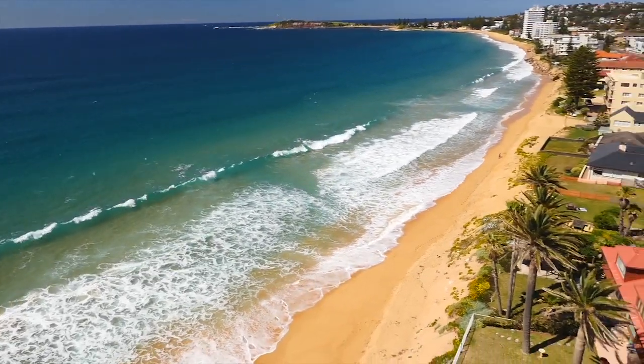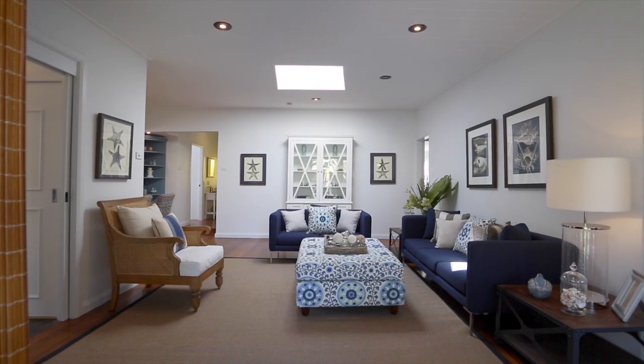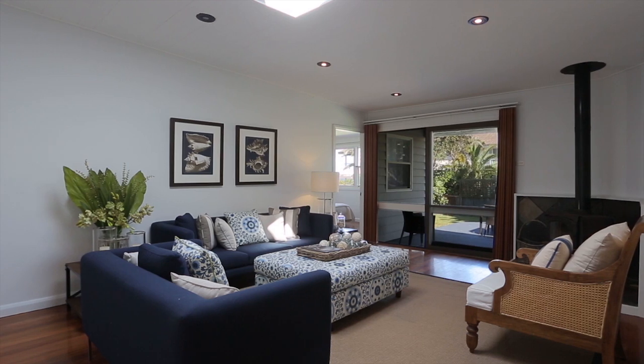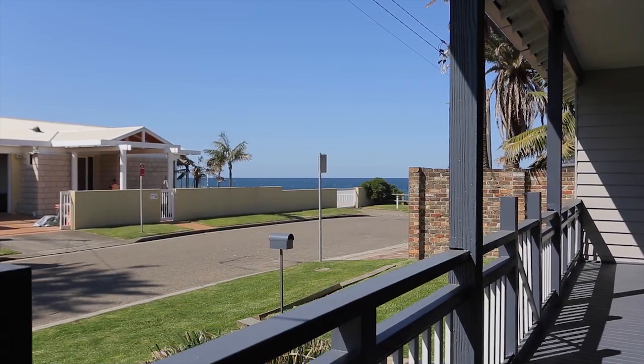Positioned within just footsteps of Narrabeen Beach, this single level home epitomises coastal living with fresh interiors and a prized north outlook. The versatile layout flows seamlessly between open living zones and onto a superb alfresco setting, overlooking level lawns and ocean views.